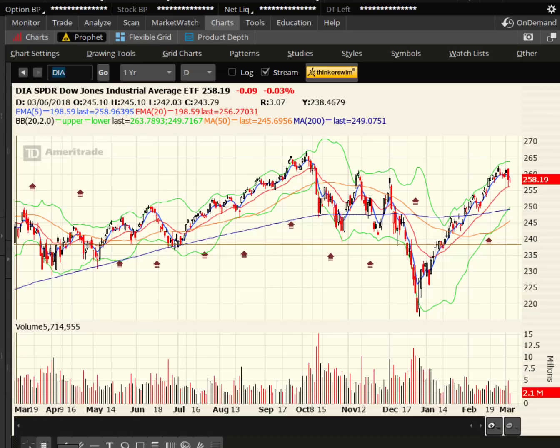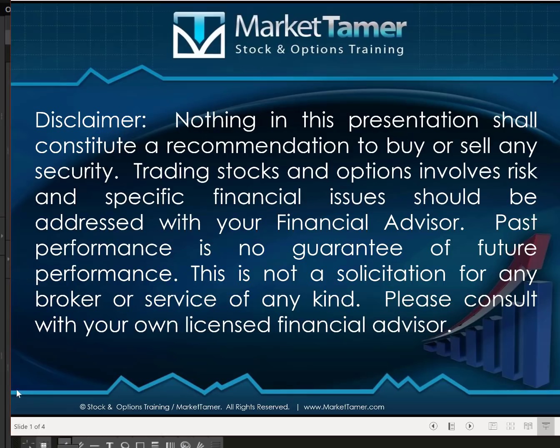Hey traders, this is Ron Hayd at Market Tamer. Happy Tuesday. Hope you guys had a great day. As always, nothing in this presentation shall constitute a recommendation to buy or sell a security. Trading stocks and options involves risk, and specific financial issues should always be addressed with your financial advisor.